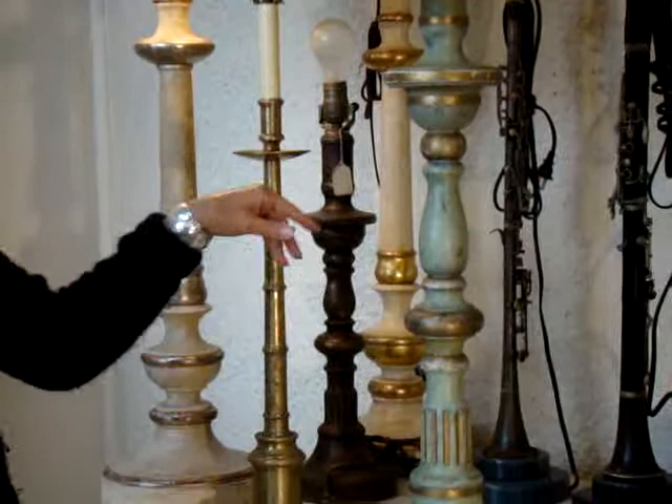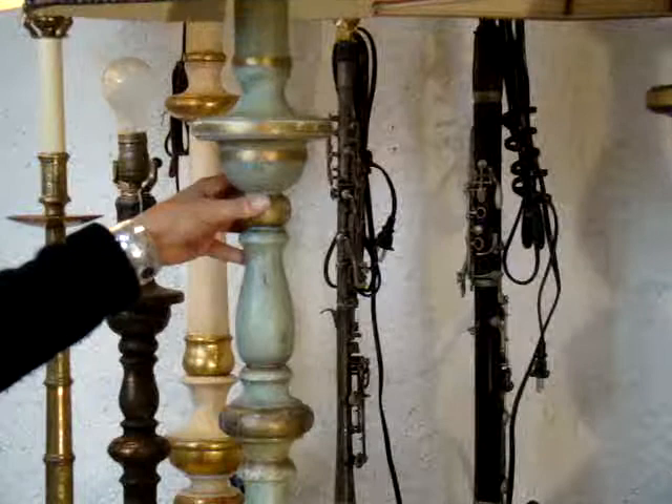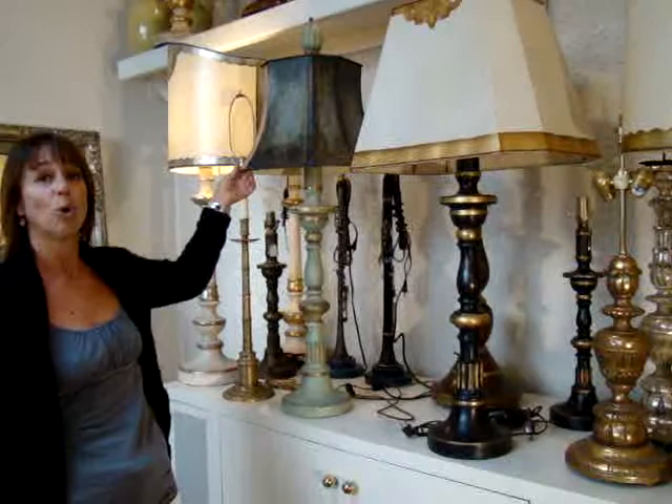This is a lamp I'm showing in two different finishes. It's called the Florentine Lamp. We do it in three different sizes, so we do a lot of custom sizing for people. These are both paint finishes. One has a handmade, hand-finished metal lampshade, which is called Toll Work, and another has a handmade parchment shade on it with yellow gold leaf.